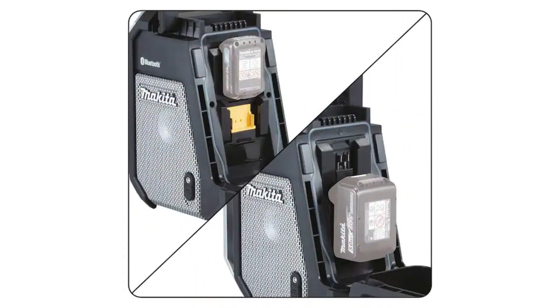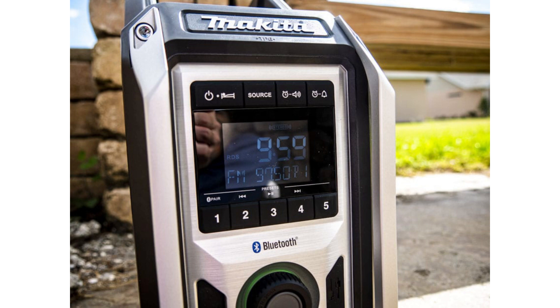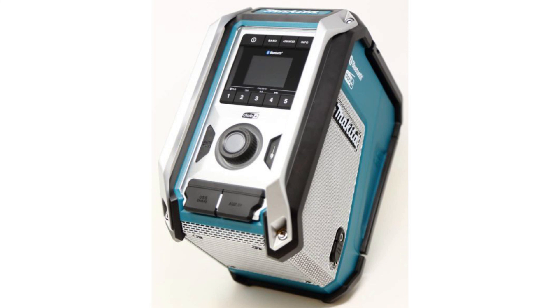Unfortunately, the addition of the subwoofer resulted in greater weight — 12 pounds compared to the old 10 pounds — and much shorter battery life, up to 18 hours compared to up to 35. Using Bluetooth further reduces battery life. The radio is equipped with a roll cage and a dust and water resistant body that has earned it an IP65 rating, protecting the worksite radio from harsh outdoor conditions.